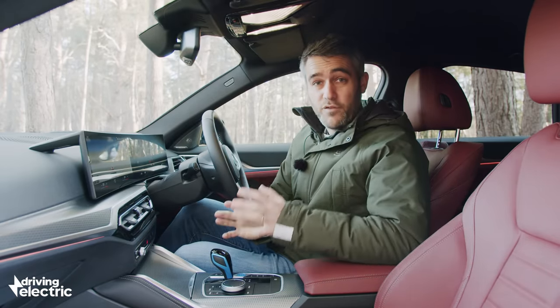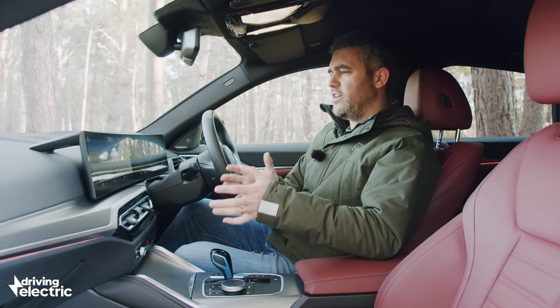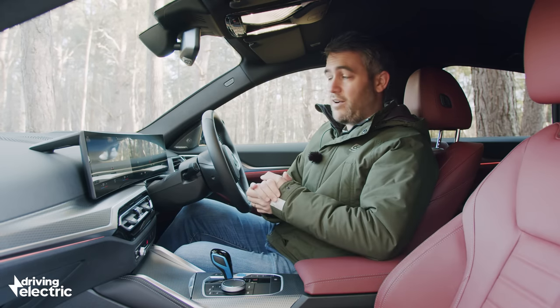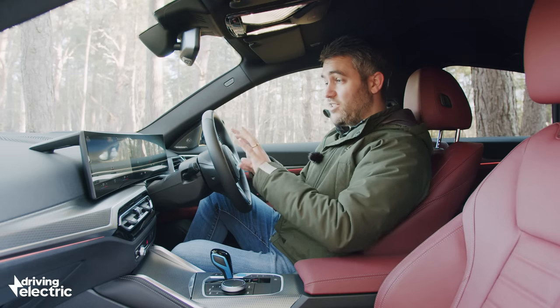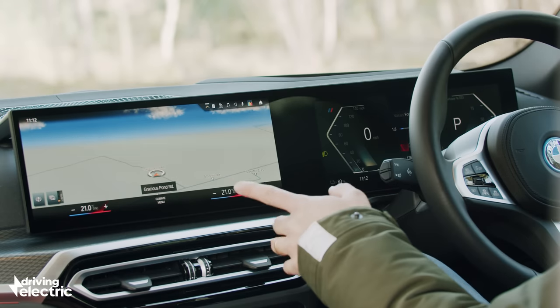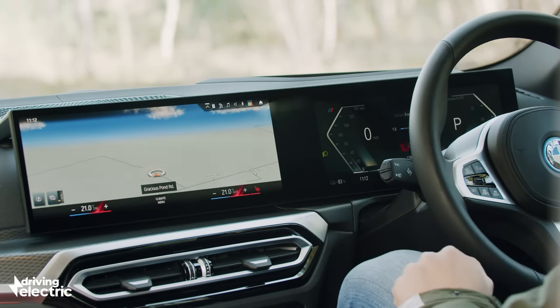In here, the i4 betrays its roots. Instead of lifting its dashboard from the petrol-powered 4 Series, it takes greater inspiration from the flagship iX. So instead of having a traditional instrument binnacle, you get two screens — 14.9 inches in the middle and 12.3 inches on the driver's side, gently curved in the centre.